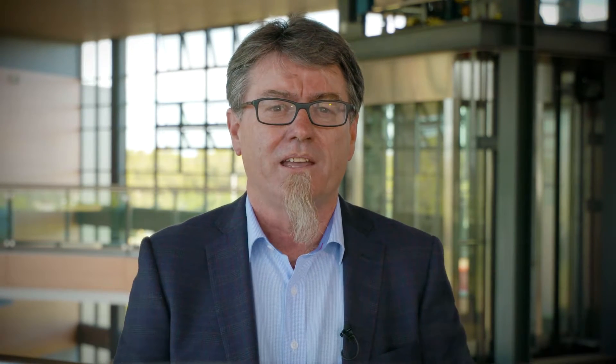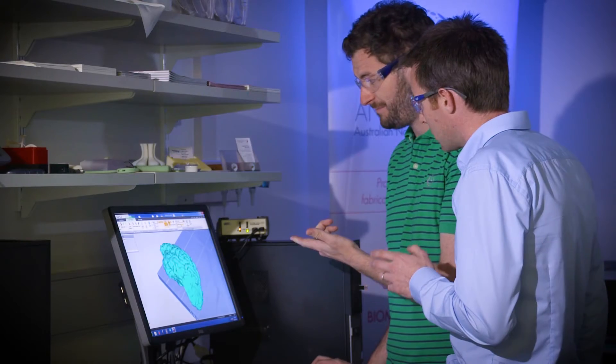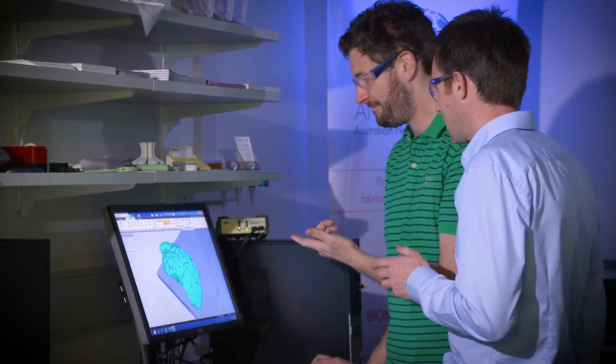Another important factor in translating fundamental advances into practical devices is the availability of appropriately trained personnel. The ACES-ANF partnership has enabled the development of unique training opportunities. Aquahydrix is really indebted to ACES for not only the core technology, but the people that came with it. When we put together Aquahydrix, we got that core technology and some great people who initially worked on the project under the ACES umbrella.